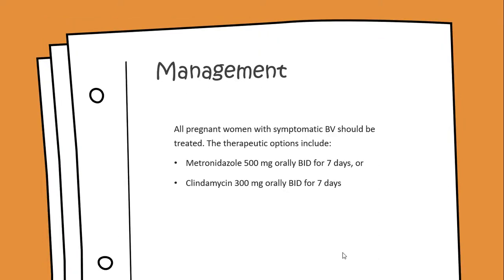All pregnant women with symptomatic BV should be treated. The therapeutic options include metronidazole, taken orally, 500mg, twice a day, for 7 days; or clindamycin, 300mg, taken orally, twice a day, for 7 days.